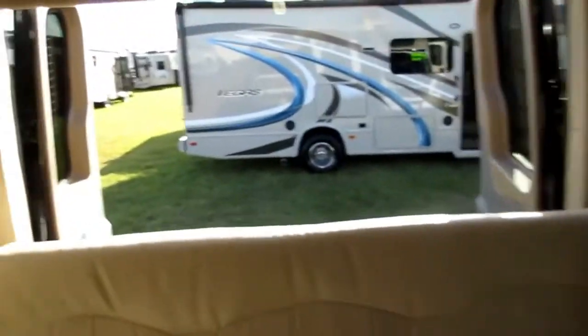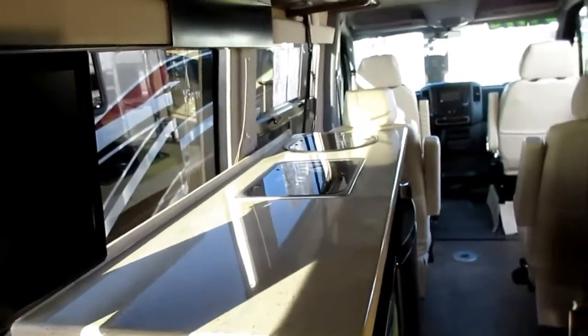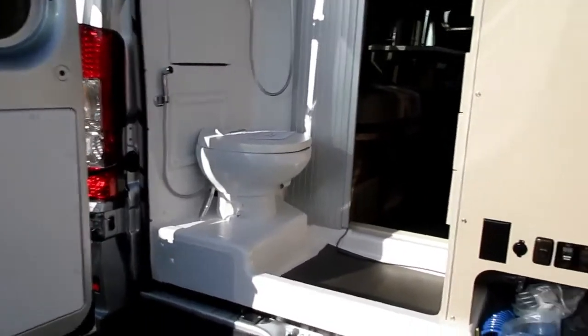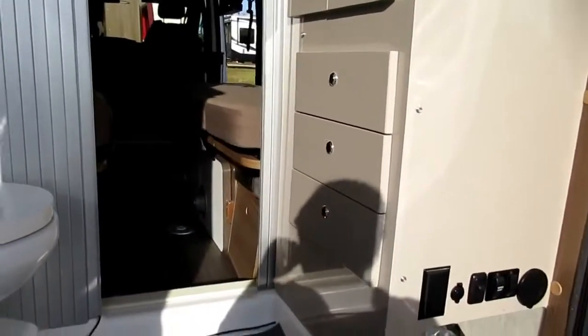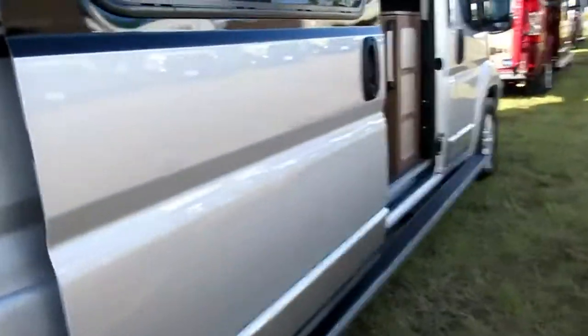Nice breeze coming through here. The cabinets look nice and it has a screen door. There's a TV back here. This one has a bathroom in the back, which is kind of different. You want to make sure these doors aren't left open. It's got a rear bathroom with a window so you can't see in — though with those darkened doors closed you probably can't see through much anyway.